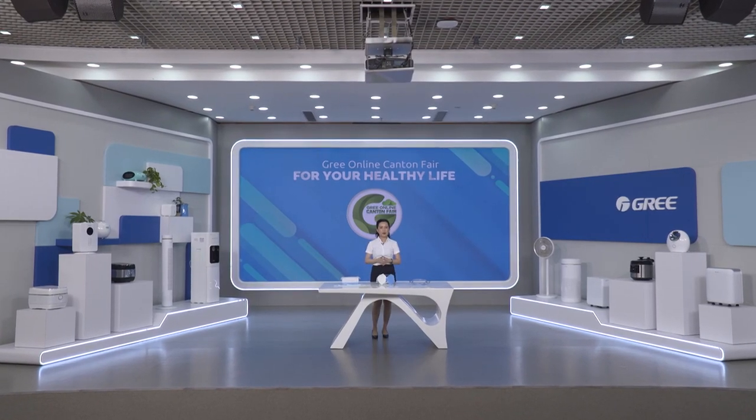Hello everyone, I'm Tiffany. The product I'm going to introduce today is the medical equipment manufactured by Drew Heiger Health Medical Technology Corporation, a subsidiary of Green Electric Appliances.